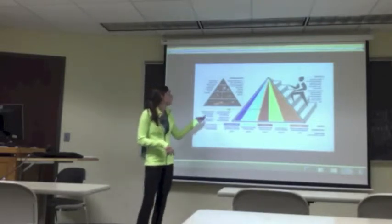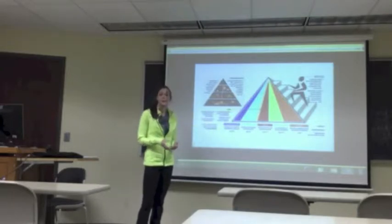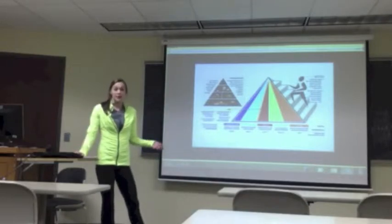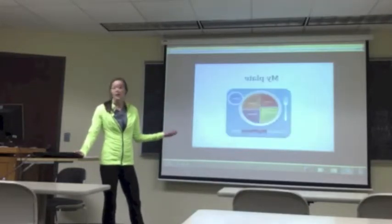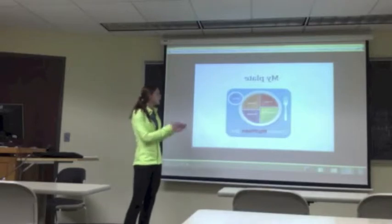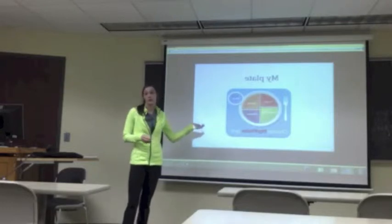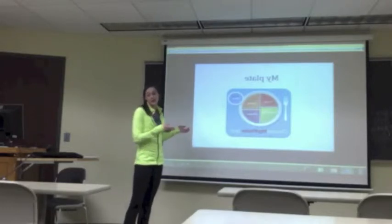The food pyramid was to tell you what food you should be eating, how much you should be eating, when you should be eating it, etc. As some of you might know, this has been replaced by MyPlate. MyPlate is the new food pyramid, which shows you which types of food and how much of each food you should eat.